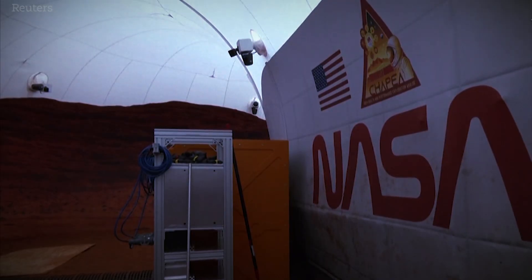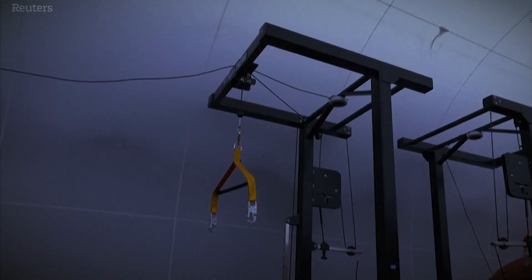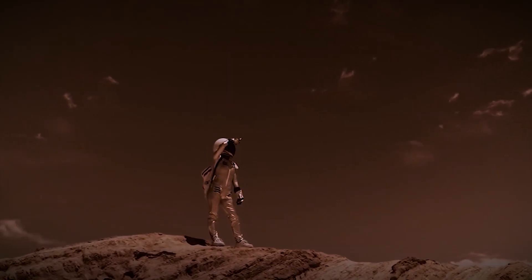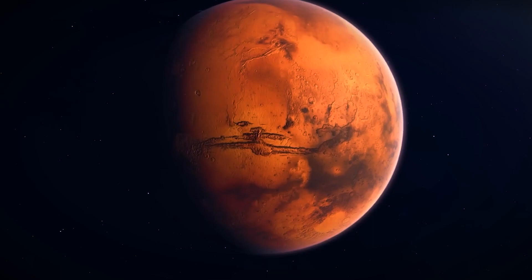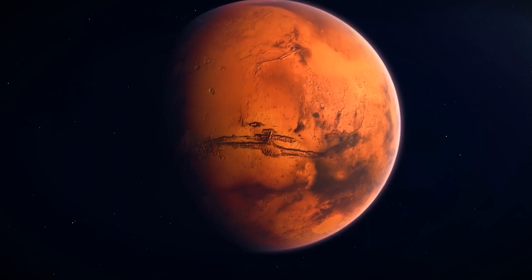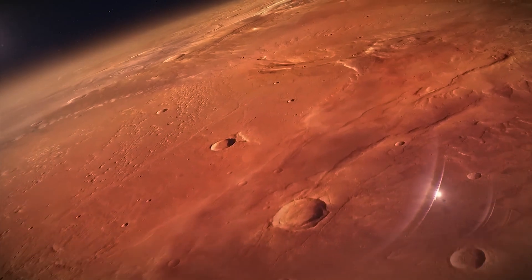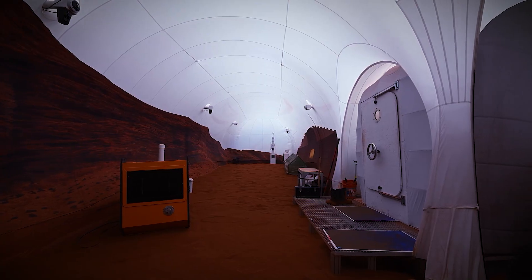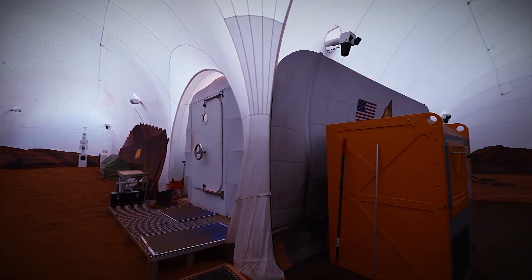Equipped with limited resources and living spaces, including sleeping quarters, a kitchen, a research area, and exercise facilities, the habitat provides a microcosm of the challenges faced during interplanetary travel. During their time inside the simulated habitat, the volunteers live and work as if they were on a real Mars mission, adhering to a meticulously planned schedule and following specific protocols. The mission aims to replicate the physical and psychological challenges that astronauts would encounter, including communication delays with mission control, limited resources, restricted mobility, and the need to conduct scientific experiments and perform maintenance tasks.